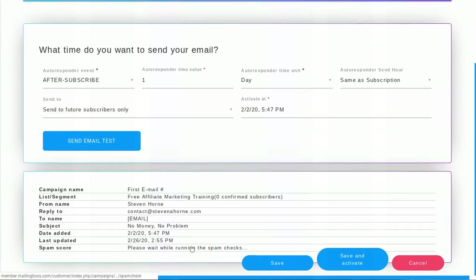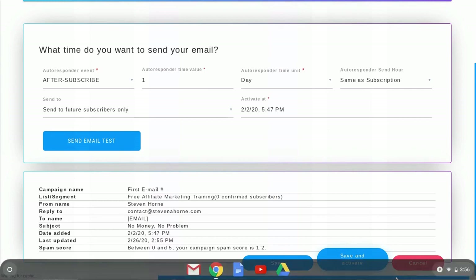Once you have created your email campaign, the system rates your email's likelihood of landing in the spam folder from zero to five — with zero meaning it won't land in spam and five meaning it will. Mailing Boss also has a workflow feature which allows you to effortlessly connect all of your email marketing campaigns together, so when one campaign is finished you can automatically send subscribers to another campaign, saving you a lot of time.